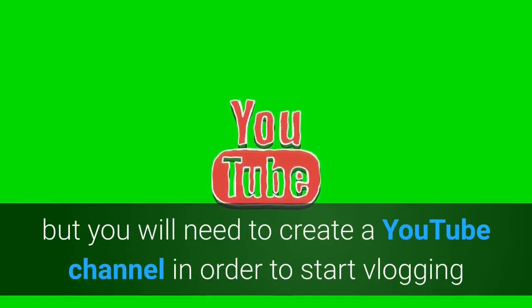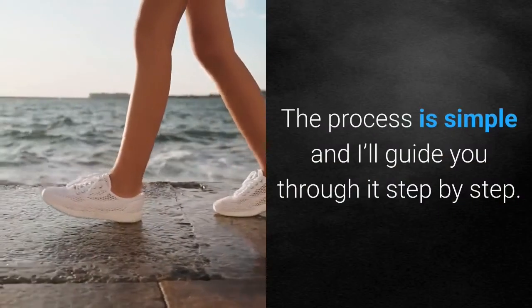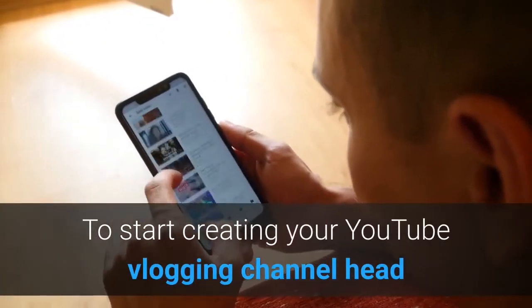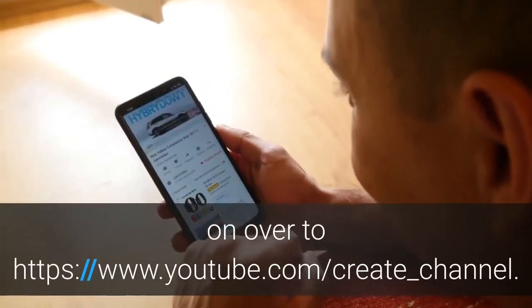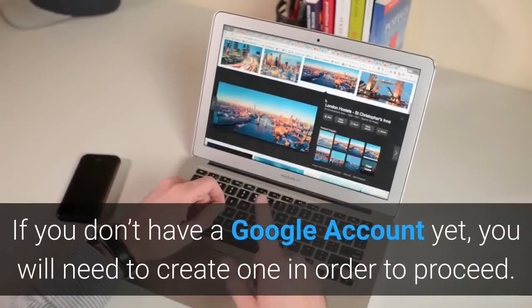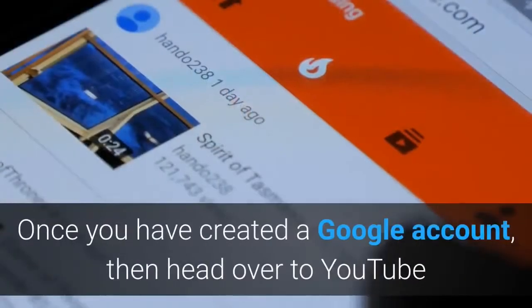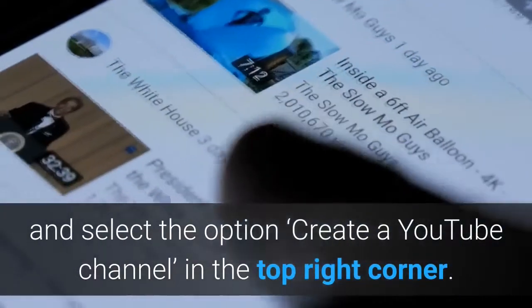Step 2: Create a YouTube channel. You will need to create a YouTube channel in order to start vlogging and uploading videos. The process is simple. To start creating your YouTube vlogging channel, head to youtube.com/create_channel. If you don't have a Google account yet, you will need to create one. Once you have created a Google account, head over to YouTube and select the option 'Create a YouTube channel' in the top right corner.